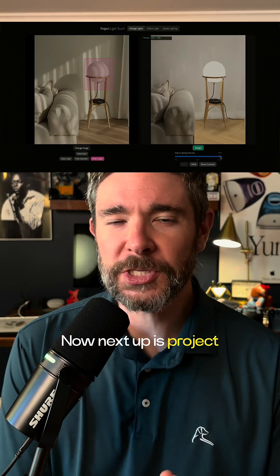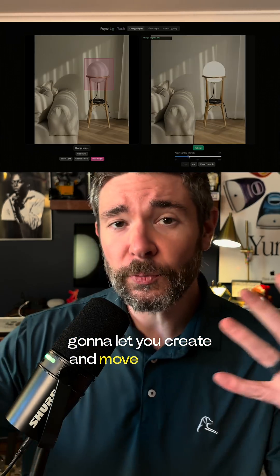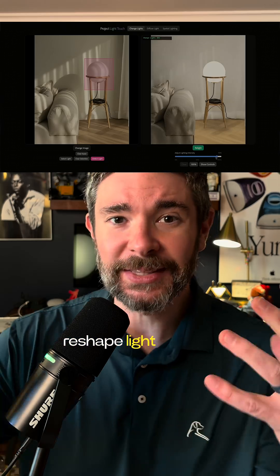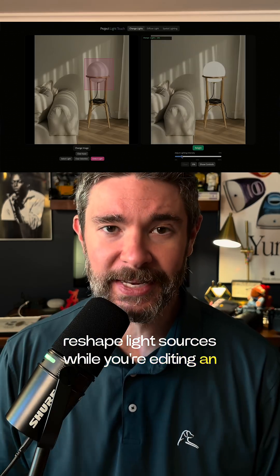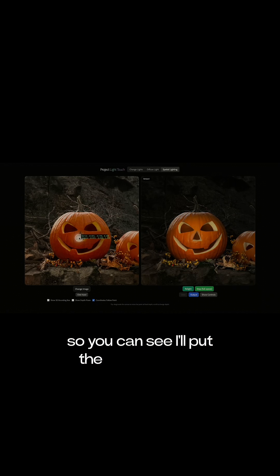Next up is Project Light Touch, and this is going to let you create, move around, or reshape light sources while you're editing an image. Which means I can move the light around so you can see. Wow, no way! I'll put the light here and slowly push it inside.